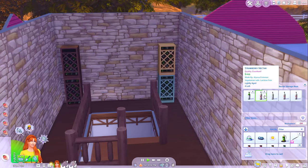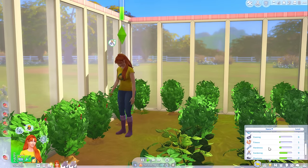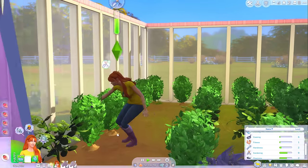None of them are finely aged now anyway - oh, except two of them. Two strawberry bottles are finely aged. We must be close to maxing out the gardening skill soon. Oh yeah, we are - gardening level nine!